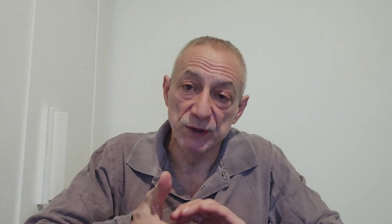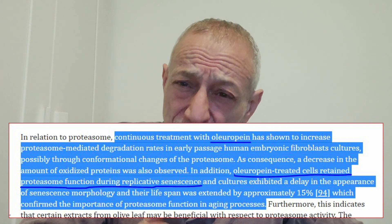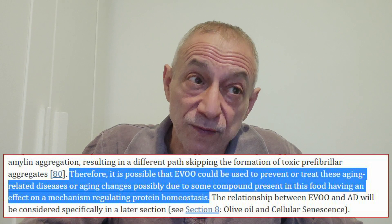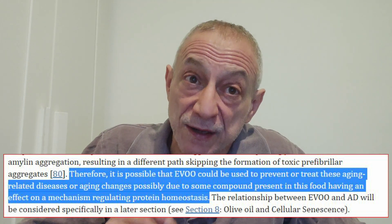The next hallmark is proteostasis, or protein homeostasis — how cells keep their proteins working correctly. There are different ways that cells do this, like using helpers called chaperones to keep proteins folded correctly and systems to get rid of damaged proteins. As we age and in certain age-related diseases, this protein homeostasis process doesn't work as well. Studies show that certain components in olive oil, namely oleuropein, have been found to positively affect this process in laboratory studies, suggesting that olive oil may help prevent or treat age-related diseases and changes.